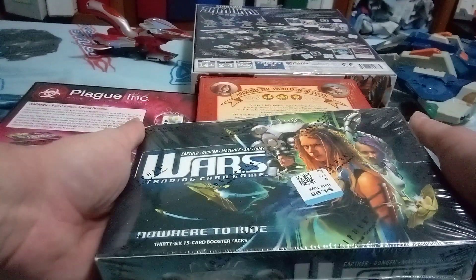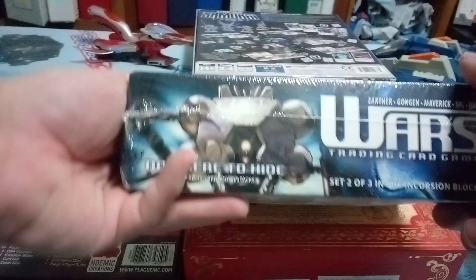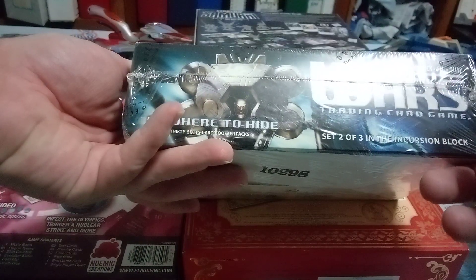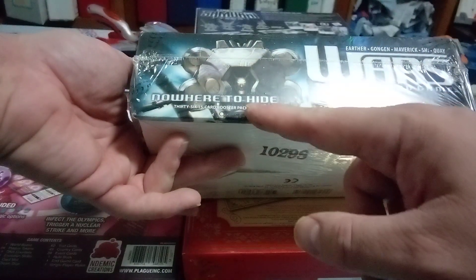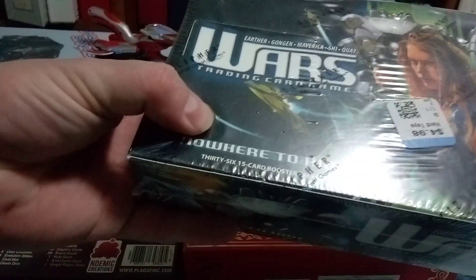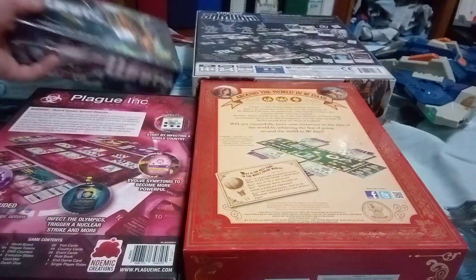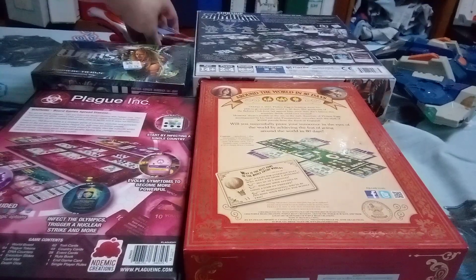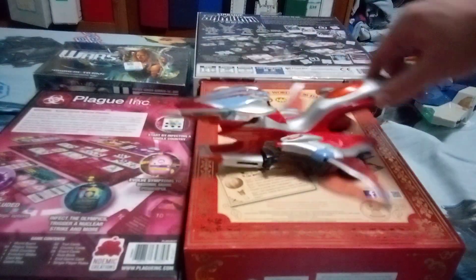I like trading card games, but I really like the art in trading card games. I actually kind of like unboxing trading card games sometimes. I like to sell the cards. There are like set two or three in the incursion block in Where to Hide, so these are boosters — there are 36 in here. Even if you sell them at a dollar a piece, that would be 36 bucks.